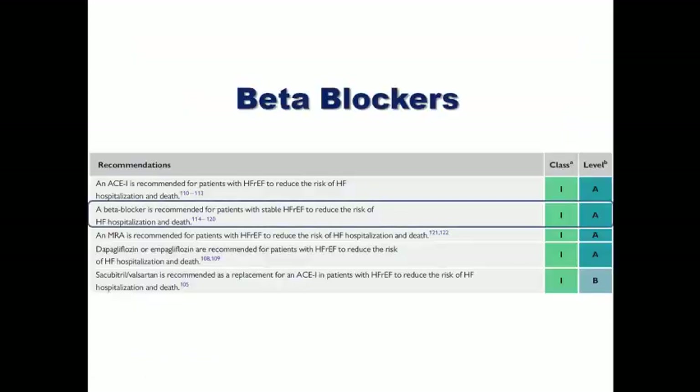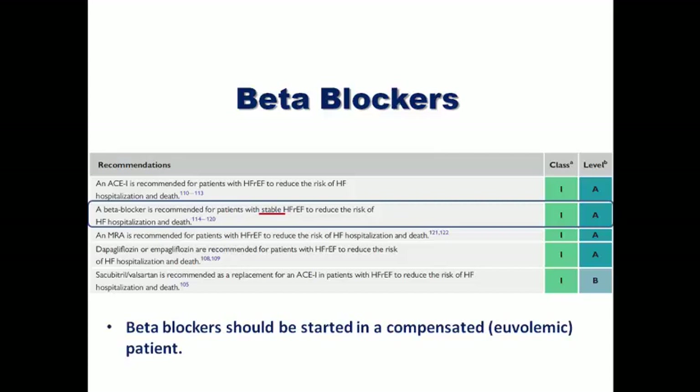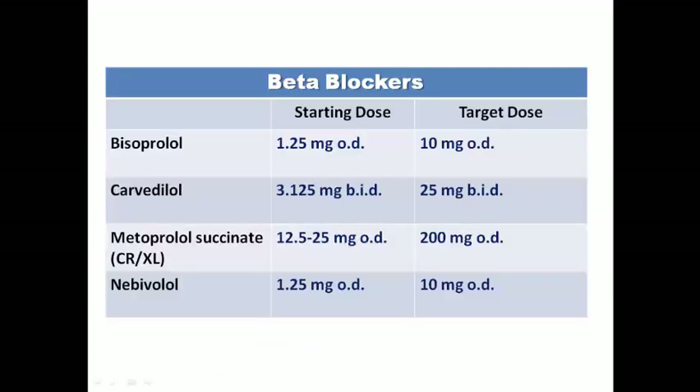Beta blockers have been approved for heart failure for more than two decades for stable patients to reduce the risk of hospitalization and death. They should be started in a compensated patient who is not congested and doesn't have lower limb edema. The rule is: start low, go slow — start with a low dose and increase slowly over one to two weeks to avoid acute decompensation. The approved beta blockers with mortality benefit are bisoprolol and metoprolol succinate (once per day) and carvedilol (twice per day). Nebivolol has symptomatic benefits but there is controversy about mortality benefit. Other beta blockers cannot be prescribed in heart failure.